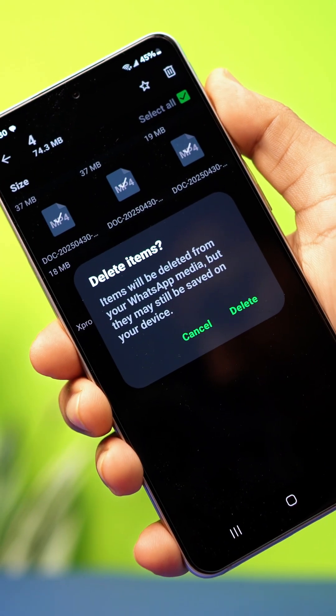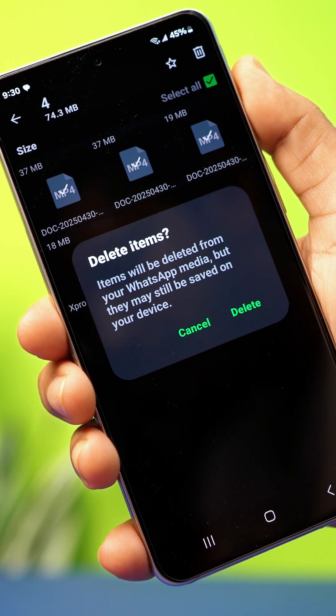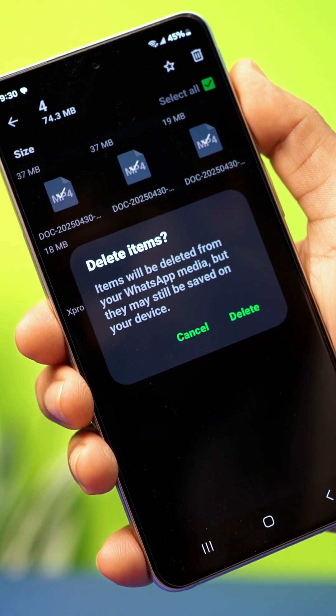Running out of space on your Android phone because of WhatsApp? Don't stress, I've got the solution. In this video, I'll show you simple and fast ways to clear up WhatsApp storage without losing any important messages. Let's dive in.